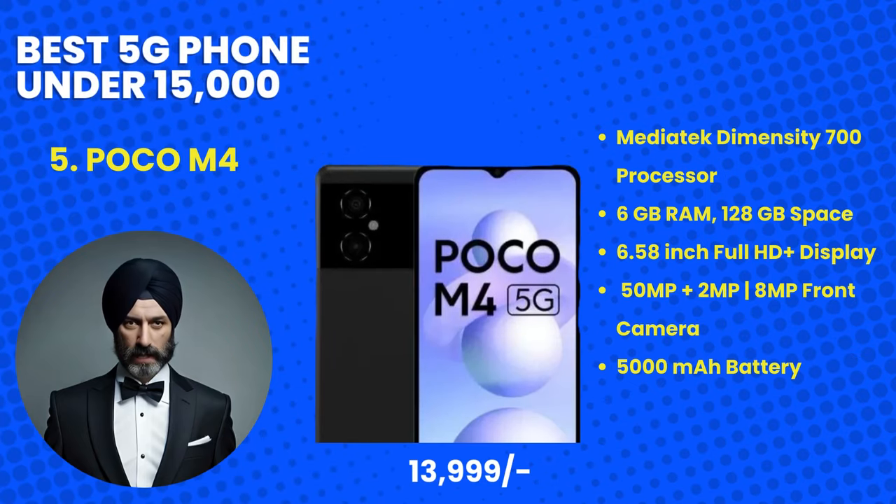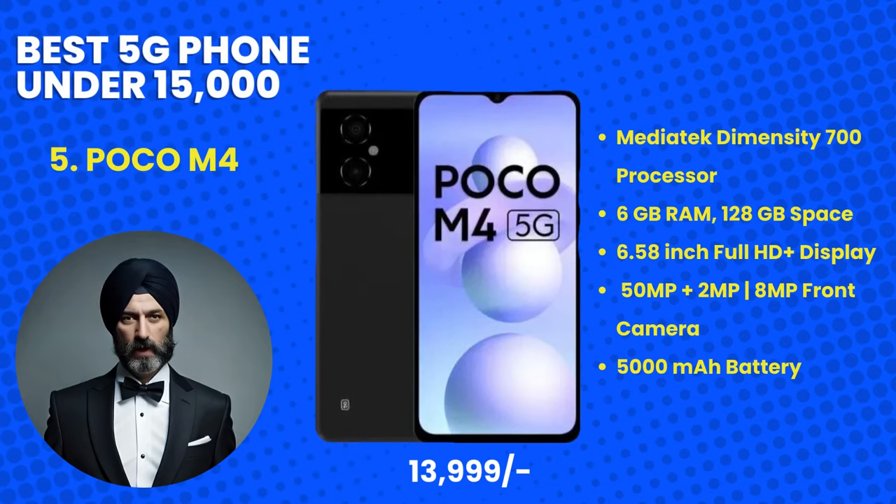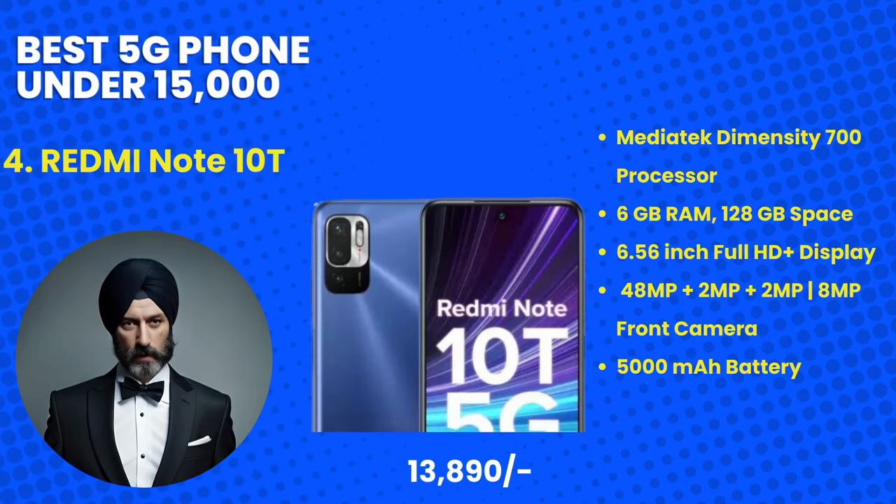Kicking off our list at number 5 is the Poco M4, priced at 13,999 rupees. Poco has consistently delivered great value for money, and the M4 is no exception. With its MediaTek Dimensity processor, a stunning display, and a 5,000 mAh battery, this phone ensures smooth multitasking and extended usage. Plus, the 5G capability lets you experience the future of connectivity without breaking the bank.